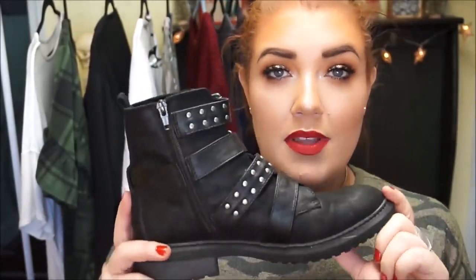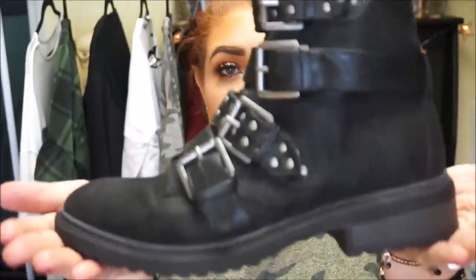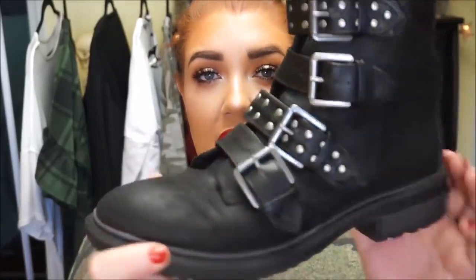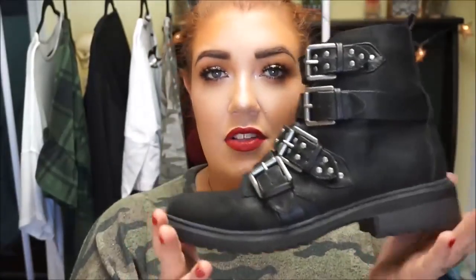I also got these adorable little moto boots at TJ Maxx recently — they're by the brand White Mountain and were about $35. They're super comfortable. I'm trying to figure out how to wear them since I don't like pants tucked in, but I think wearing them with a little bit of ankle showing is the cute way to go. I really like the aesthetic — they look edgy and have a nice chunky thick heel.